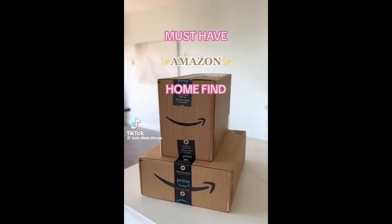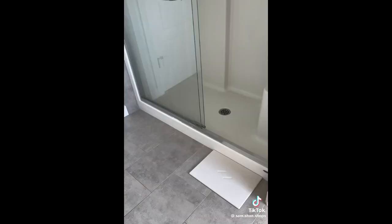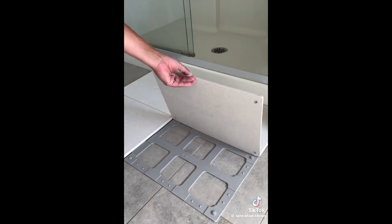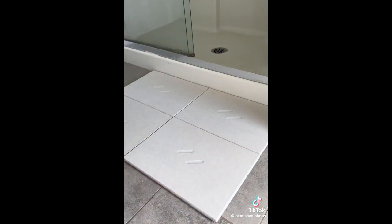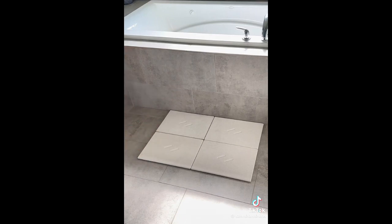Must have Amazon home find. Not only does this tile stone bath mat dry instantly when wet, but it can even be rearranged into almost any shape to fit your space perfectly. Each individual tile has a non-slip pad to hold it in place and I'm so glad I can finally get rid of my musty fabric bath rug.